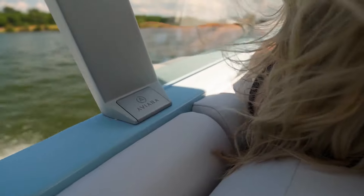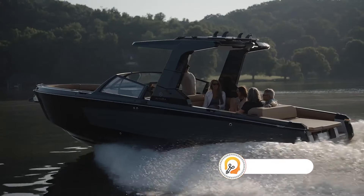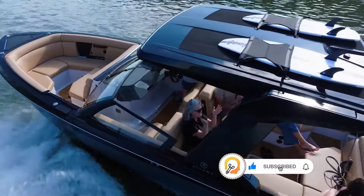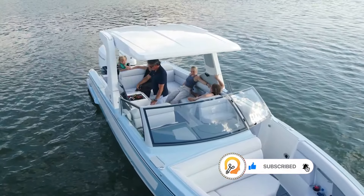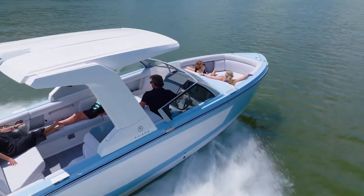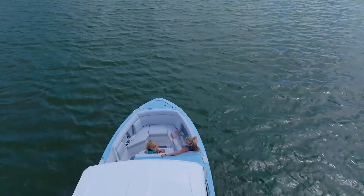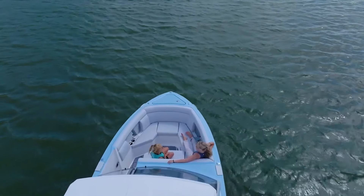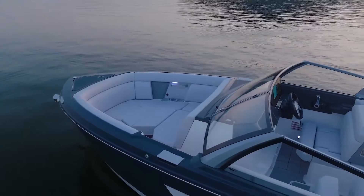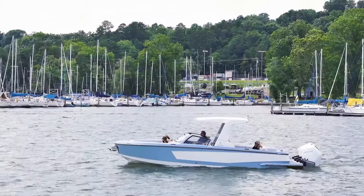The Aviara AV28 offers ample seating for up to eight passengers, ensuring you can bring your family and friends along for the ride. The spacious deck allows for unrestricted movement and provides plenty of room for relaxation and enjoyment. The open deck layout features L-shaped seating, convertible helm seat backs, dual loungers, and extensive storage options.